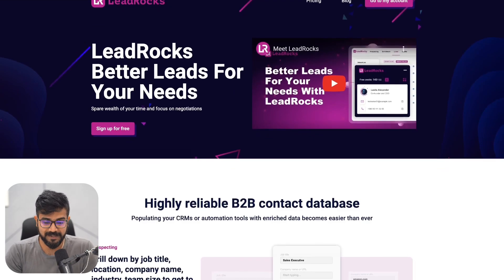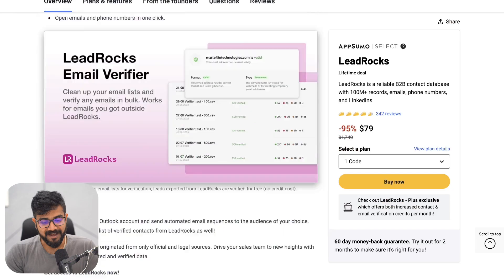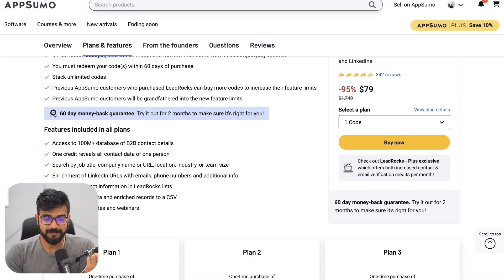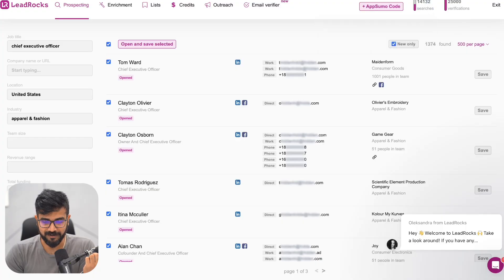Let's start with tool number four, which is called Lead Rocks. The best thing about Lead Rocks is that it is on AppSumo right now, and every month I keep buying one plan of this. So far I have purchased around plan number four or five, and I can scrape about 25,000 data points every single month. This month I have already consumed almost over 10,000. I'm a big believer that you should always keep stacking more and more tools that can keep bringing you more and more data.